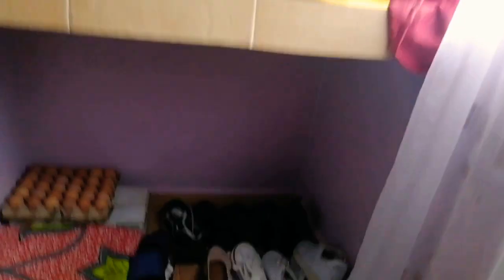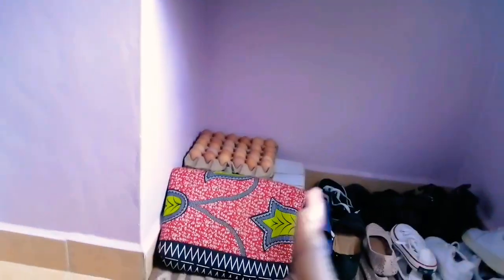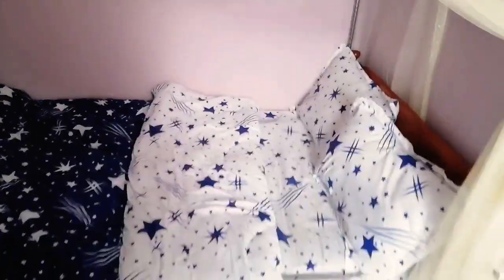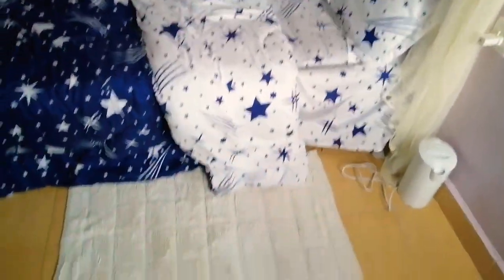Let me show you the rest of the room. Under it, that's where I keep my shoes. The box that you see there I use for storage — my house doesn't have a chair, so this is where my visitors sit when they come to visit. And here is my bed, this is how it looks.